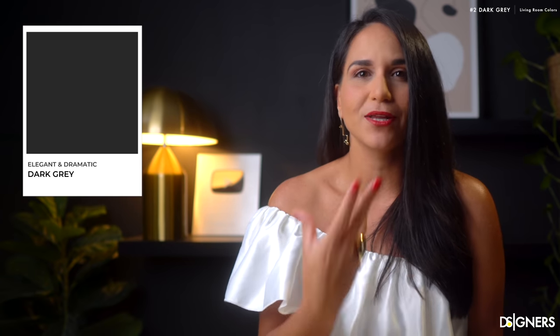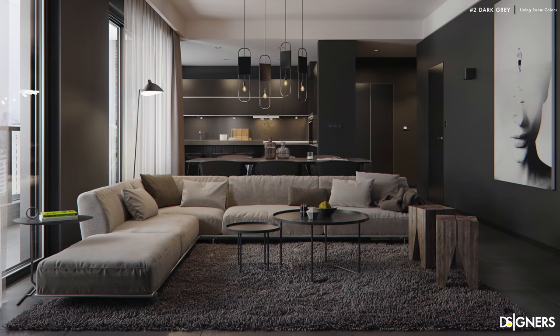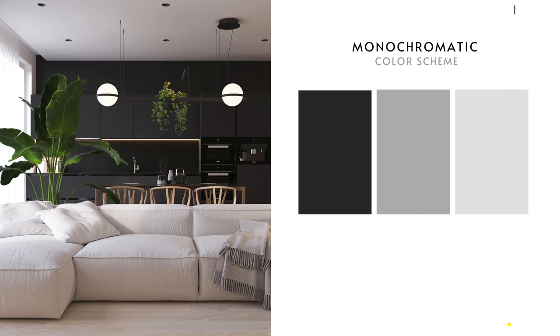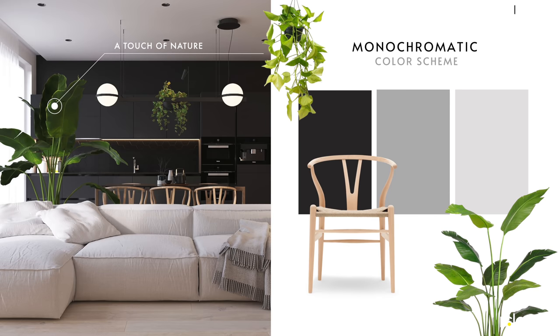Also, don't forget to smash the like button if you enjoy this kind of content. The second color is dark gray — the favorite one if your living room has a contemporary, minimalist, industrial or Scandinavian look. This color is elegant and dramatic, but before using it, ensure to have a good amount of natural light in the space and a good lighting plan for the nighttime. Since it's a neutral color, we have an infinite choice to combine depending on your style. If you're looking for a minimalist or Scandinavian look, you can combine a monochromatic color scheme with other neutral tones like white and light gray. I recommend adding some elements in wood, natural materials and greenery sparingly in the room to create a cozy atmosphere.